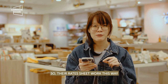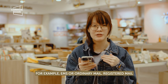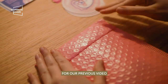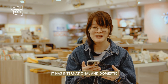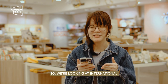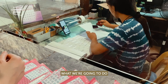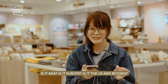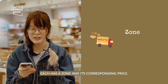So their rates sheet works this way. There are certain types of shipping methods — for example, EMS, ordinary mail, or registered mail. For our previous video we were using registered mail. Under registered mail, they have international and domestic. We're looking at international. Then under international, there are zones and countries. What we're going to do is look for what zone you're shipping to — is it Asia, Europe, US and beyond? Each zone has each price.